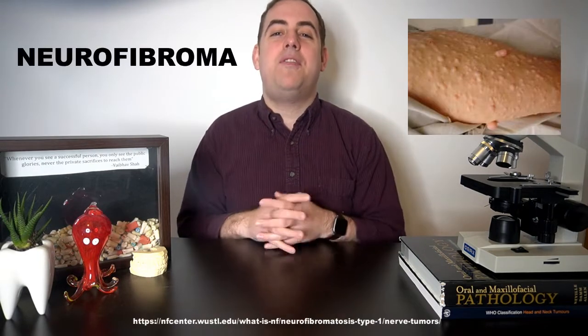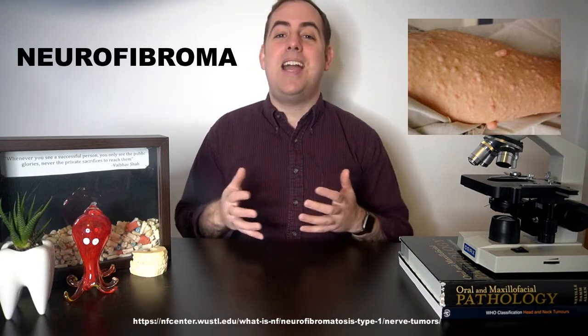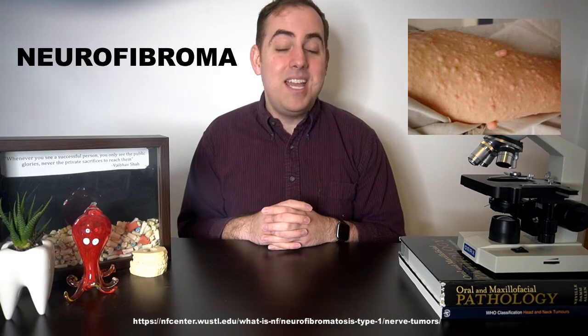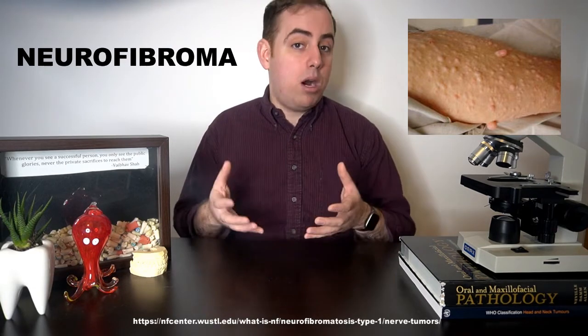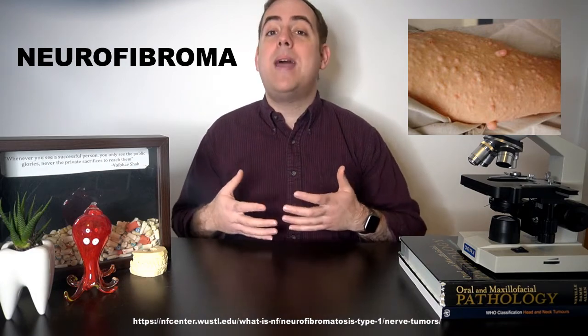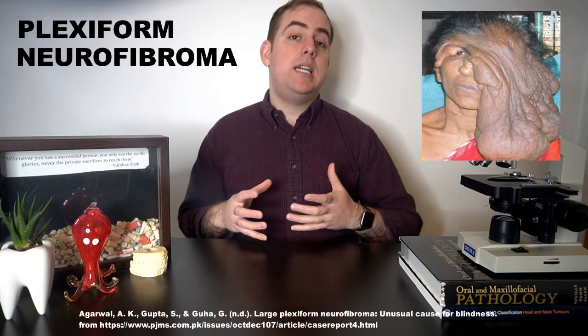The first and most significant diagnostic criteria is the neurofibroma. Neurofibromas are the most common benign peripheral nerve neoplasm and can occur in patients without the syndrome. To be considered a part of the syndrome, a patient must have two or more neurofibromas or one plexiform neurofibroma. A plexiform neurofibroma is considered pathognomonic — a slam-dunk sign — in an NF1 diagnosis.